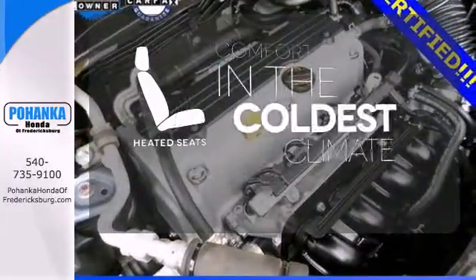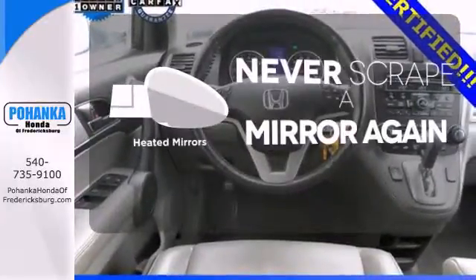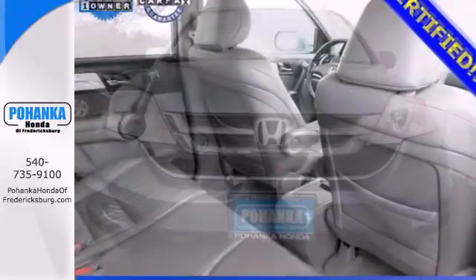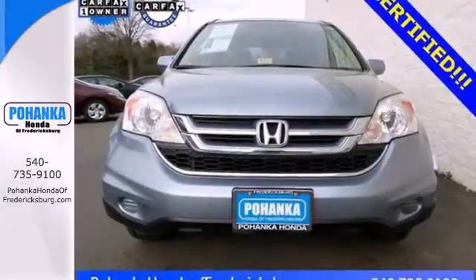The heated seats keep you comfortable no matter how cold it is. Heated mirrors means never worrying about ice obstructing your view. Select the perfect temperature with the climate control. This CR-V is perfect if you want a practical and fun-to-drive SUV without breaking the bank.